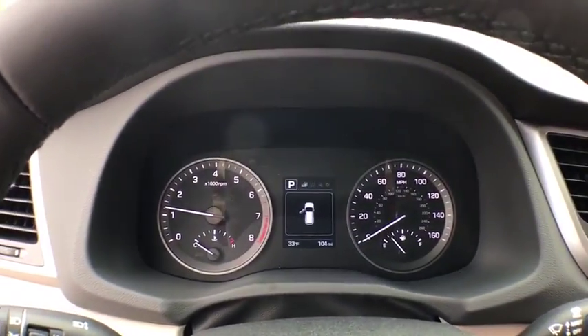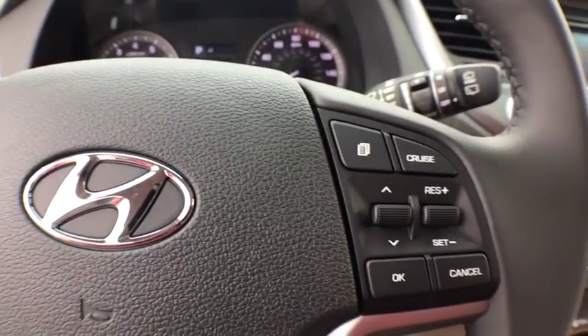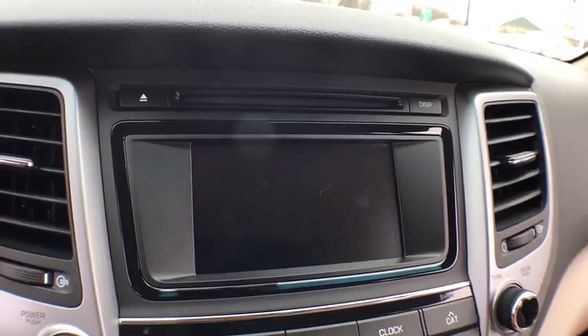Bluetooth, adjustable steering wheel, power steering, keyless start, cruise control, four-wheel disc brakes, aluminum wheels, rear defrost, AM-FM stereo radio.